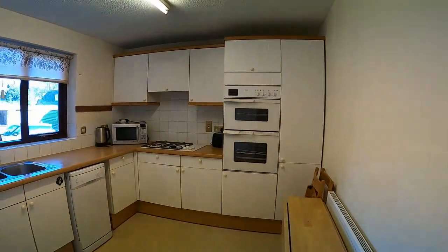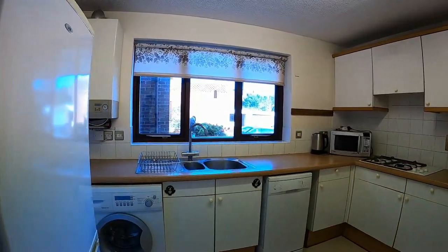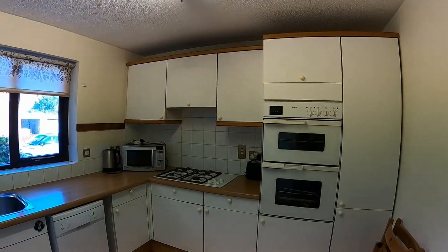We come through to the dining kitchen, which has got a slimline dishwasher, washing machine, and fridge freezer. To the left there is an oven and grill, microwave, and kettle.